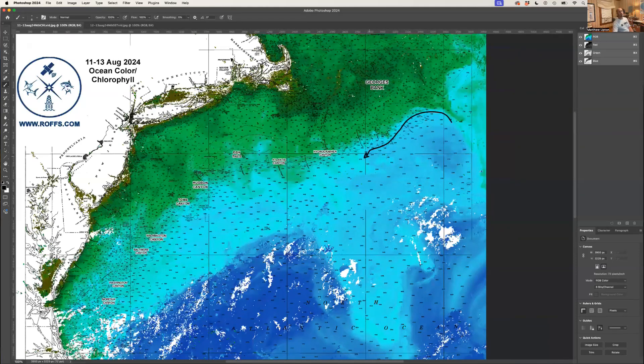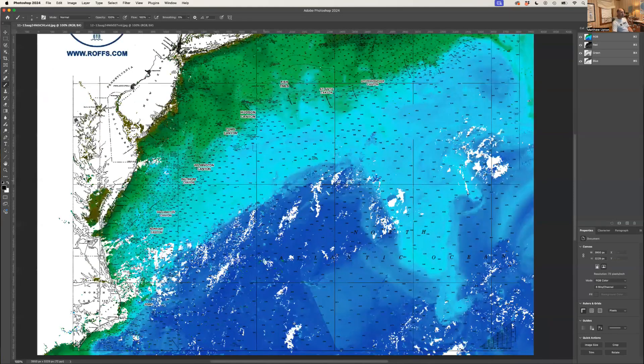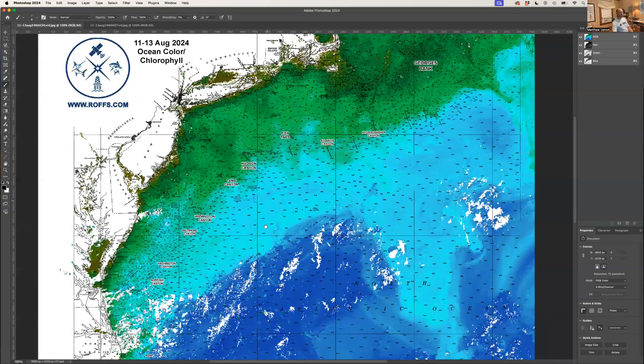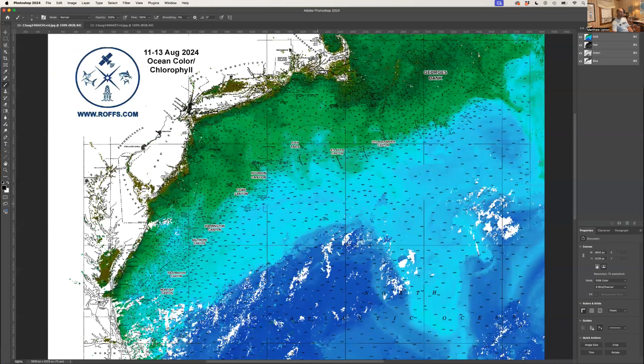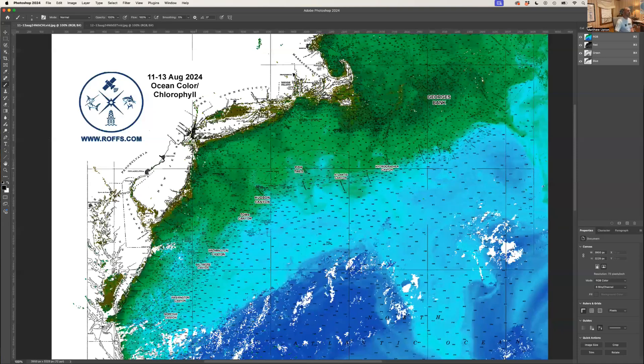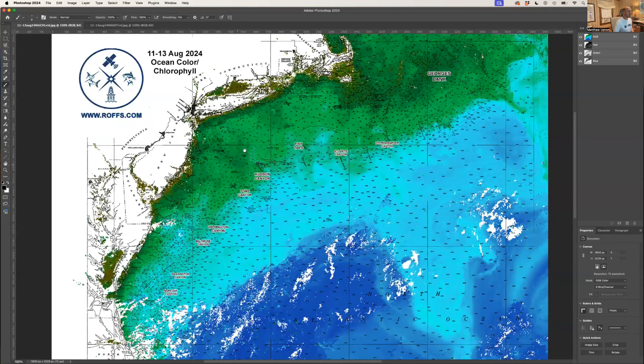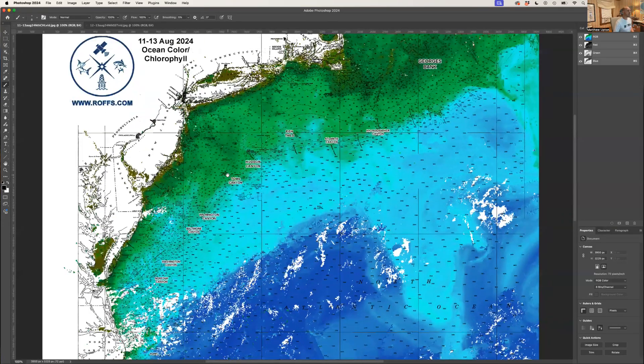This is what we're going to be keeping an eye on for the next couple of months — this nice blue warm core Gulf Stream eddy that's going to make its way to the west. That's about it for this week. It's already mid-August, so we're getting into the peak marlin season. Hopefully the weather holds and we get some good fishing days in the next couple of weeks through Labor Day and into September. Stay tuned and we'll keep you updated. Have a great week and weekend — we'll talk to you next week with another edition of Northeast Conditions.